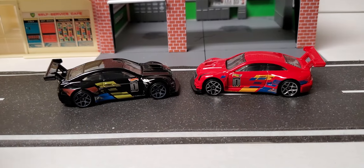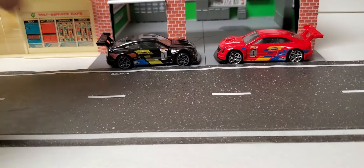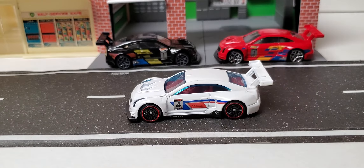Hard not to go with black, but I do like the red as well. Let's park these guys in the back. Then this year it was re-released in white with the number four on the side.